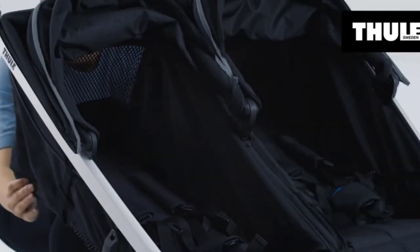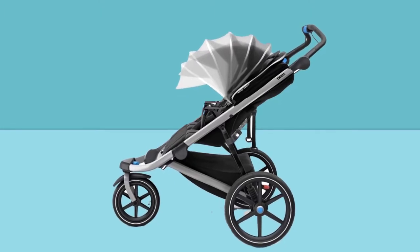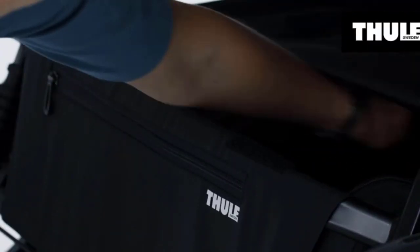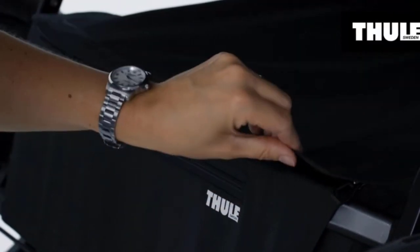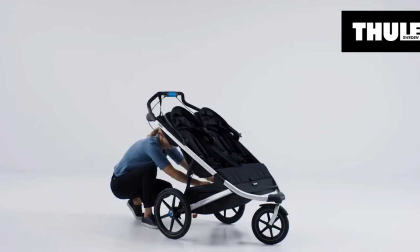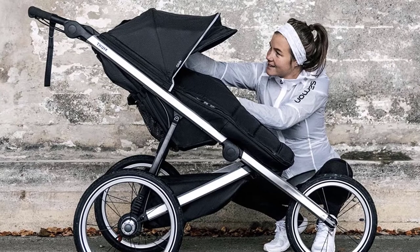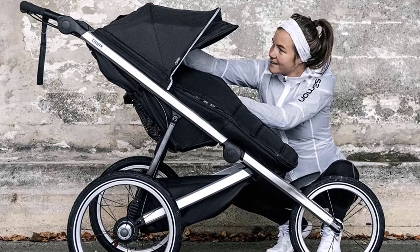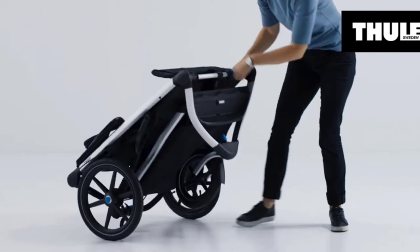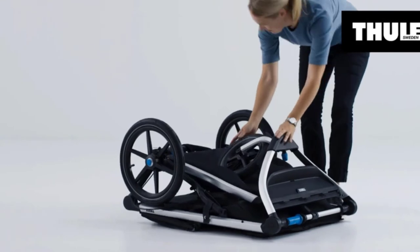Thule was founded by Erik Thulin in Sweden. The company started in 1942 making gear for fishermen, then began making products for outdoor lovers and their families. The goal was to improve adventures by making it easier to transport outdoor gear. Thule continues to expand its product lineup — with over 70 years of experience — including strollers, roof racks, luggage boxes, bike seats for kids, bike racks, and trailers. Parents can also purchase accessories like a parent tray or cup holder if needed.